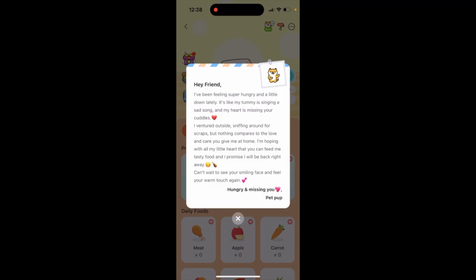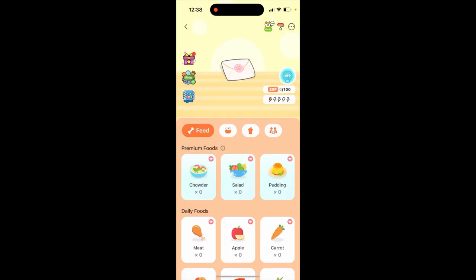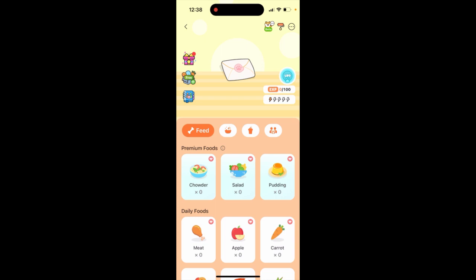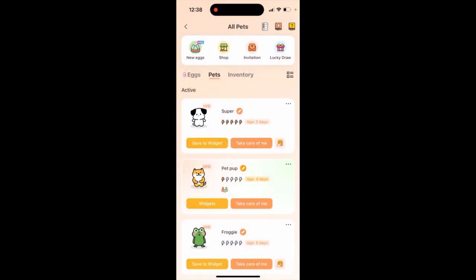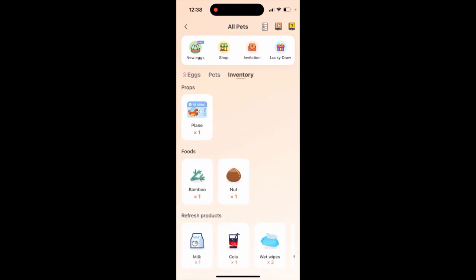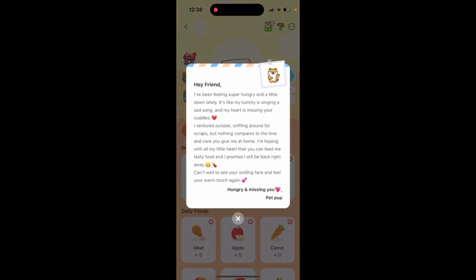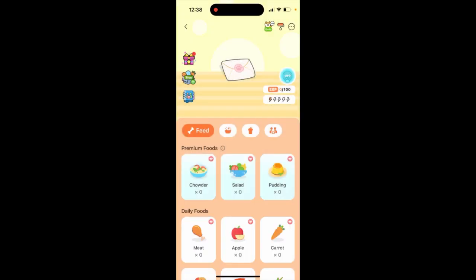If you open the app you can see this message. It means that your pet went for a walk. That is happening because you need to feed your pet — if you don't feed your pet, it will just go for a walk.